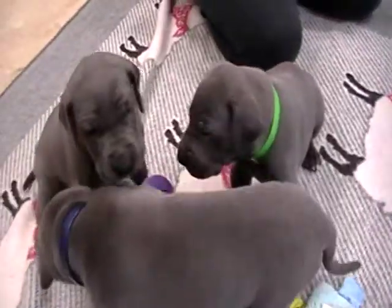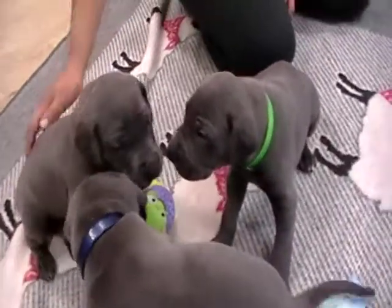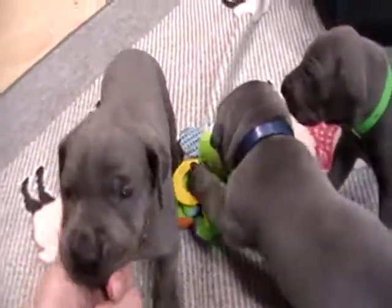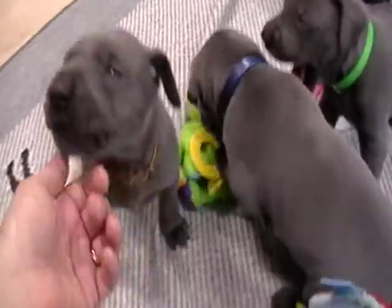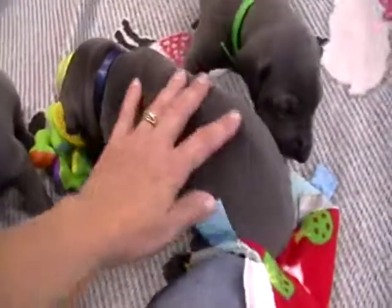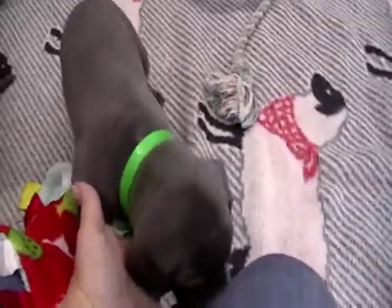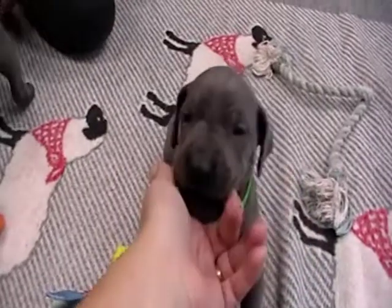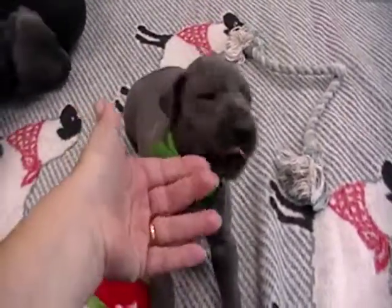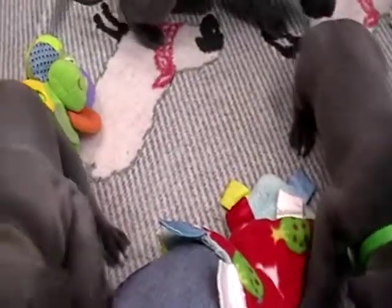You can check us out at GreatLakeDanes.com or give us a call at 616-892-1993. We'd love to give you some more information on our Blue Great Danes that we raise. I also will have some more pups that will be ready to go in December, so if you're interested in possibly one later in the year, I will have some at the end of the year as well.